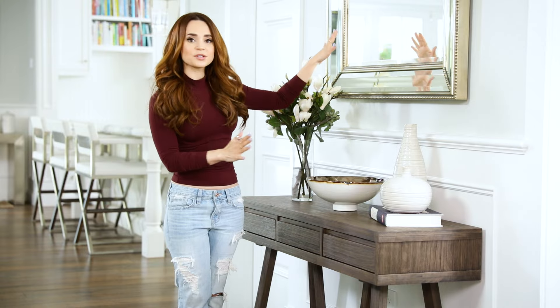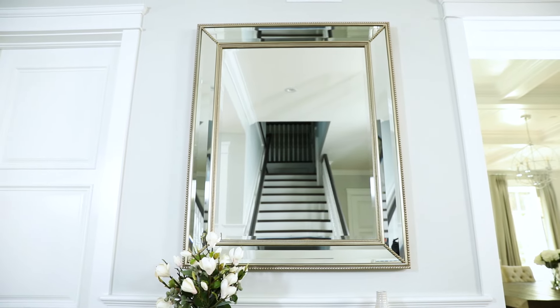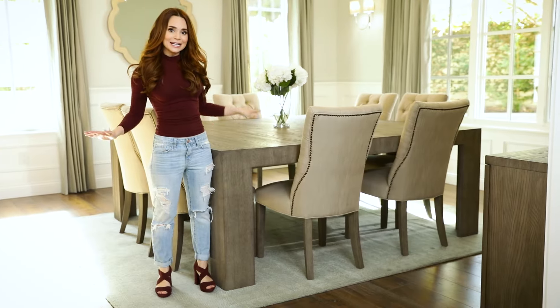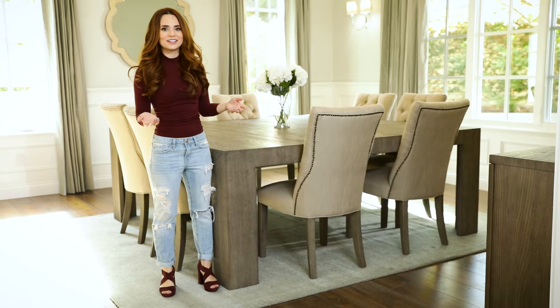One more thing I like to have in the entryway is a big mirror, so you can check yourself before you run out the door and make sure you don't have any boogers in your nose. Then over here is the formal dining room where I just had Thanksgiving — let's go check it out! This is where a lot of eating goes down. I like to host for the holidays.